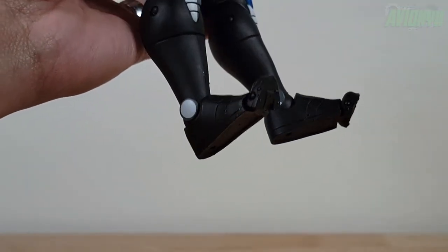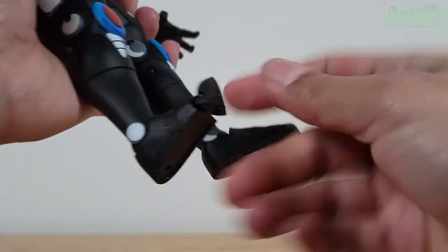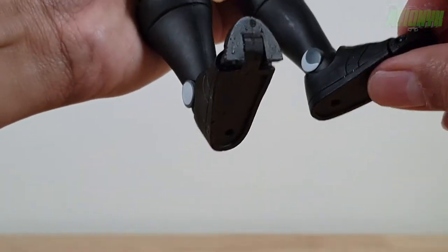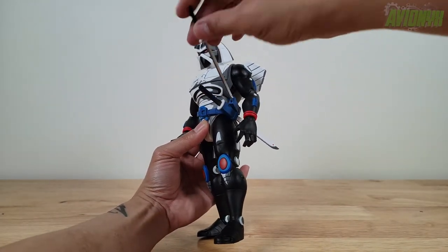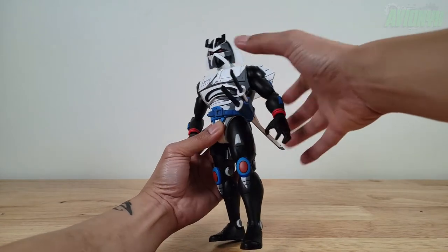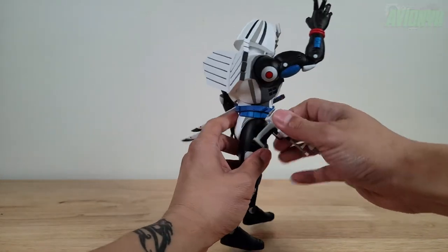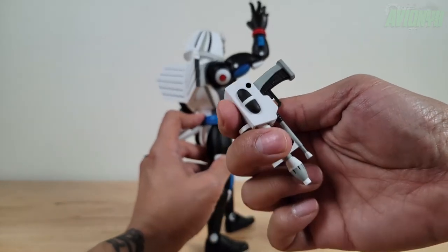After about 10-15 seconds of running his toes under hot water at the faucet, we do have articulating toes right there. His swords go in nice and easy into the belt sheath, and then his blaster holsters into the black circular peg hole.